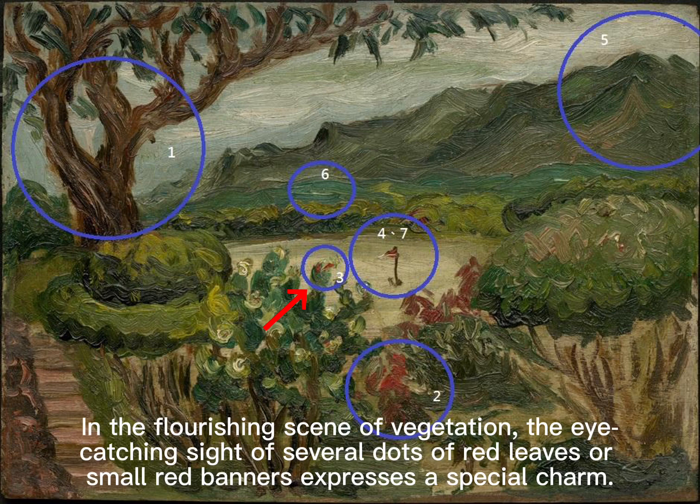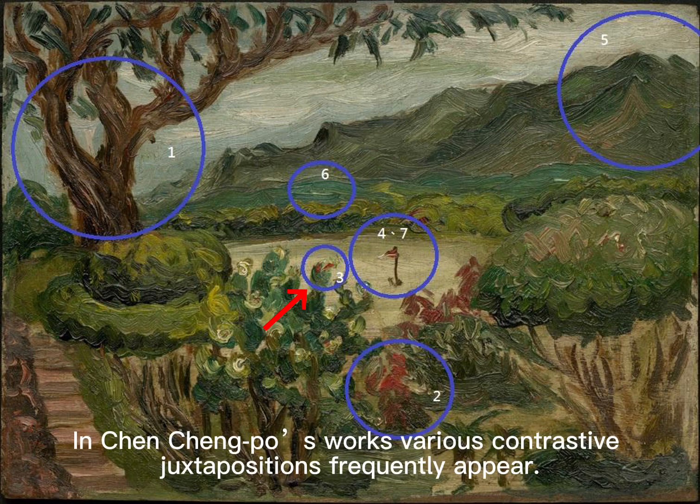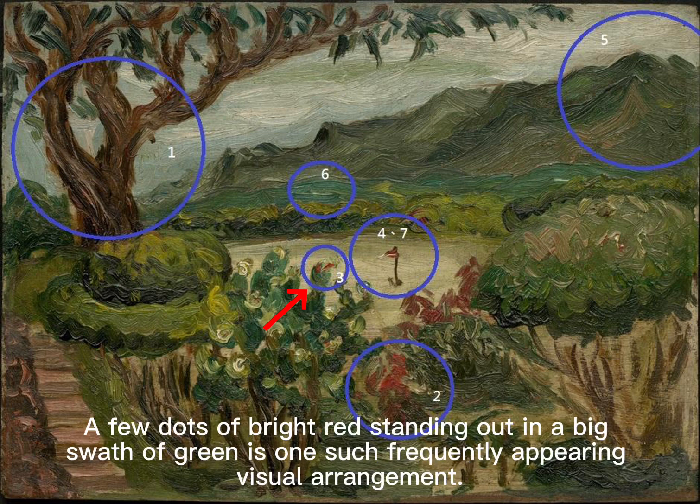The tree's leaves change from green to red before falling off. In the flourishing scene of vegetation, the eye-catching sight of several dots of red leaves or small red banners expresses a special charm. In Chun Chun Puo's works, various contrastive juxtapositions frequently appear — a few dots of bright red standing out against a big swath of green is one such frequently appearing visual arrangement.